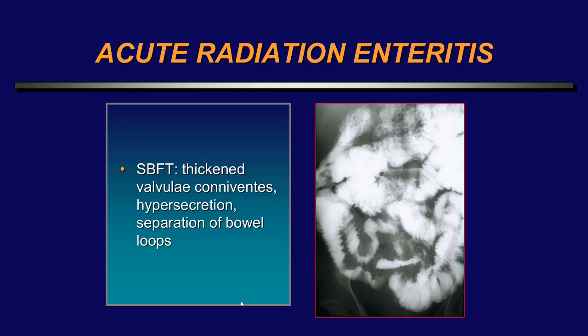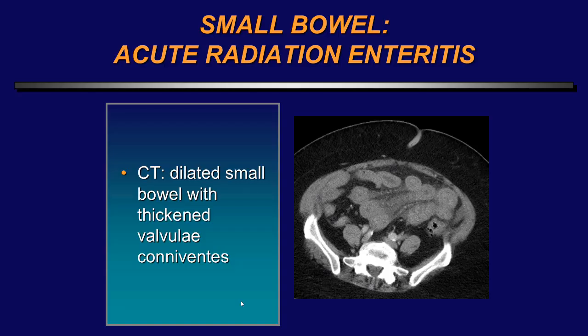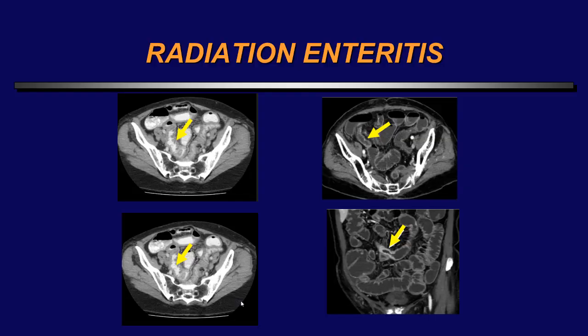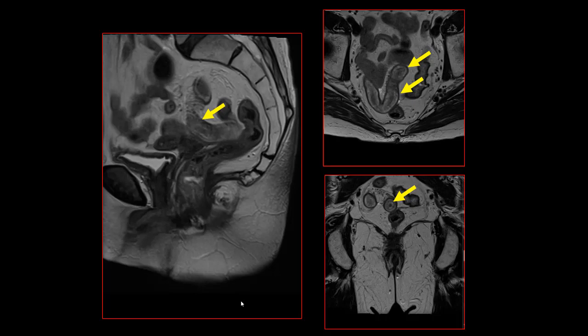On small bowel follow-through, one sees thickened valvulae conniventes, hypersecretion, and separation of bowel loops — this could represent any disorder, but the patient had radiation therapy in this region. On CT, one sees dilated small bowel with thickened valvulae conniventes, submucosal edema, and mural thickening. Here's another patient with ulcerations that could look just like Crohn's disease or segmental enteritis, but it usually will conform to the radiation portal. Here's a patient who had pelvic radiation with mural thickening of the rectum and the involved distal ileum, with hyperenhancement of the mucosa.